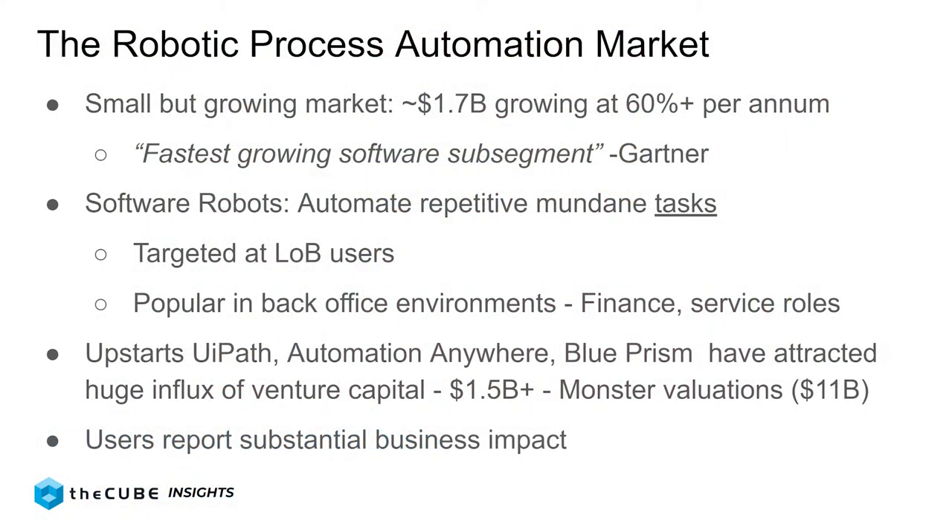Thank you for watching, let's get into it. I want to share with people what the robotic process automation market is and what you need to know about it. It's a small but very fast-growing market. According to a combination of Forrester and Gartner data, it's around $1.5 to $1.7 billion this year, and it's growing at over 60% per year.